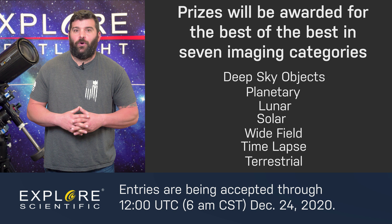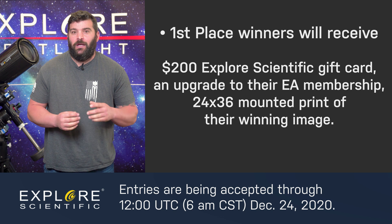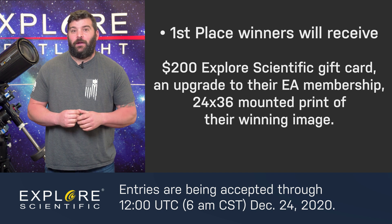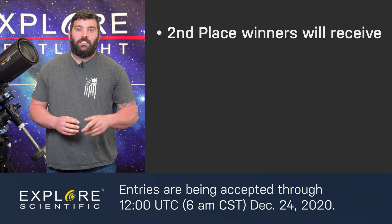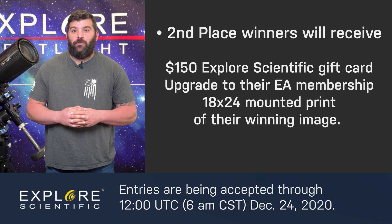Prizes will be awarded in each category. First place winner will receive a $200 Explore Scientific gift card, an upgrade in their Explore Alliance membership, and a 24 by 36 mounted print for their winning image. Second place winners will receive a $150 Explore Scientific gift card, an upgrade to their Explore Alliance membership.